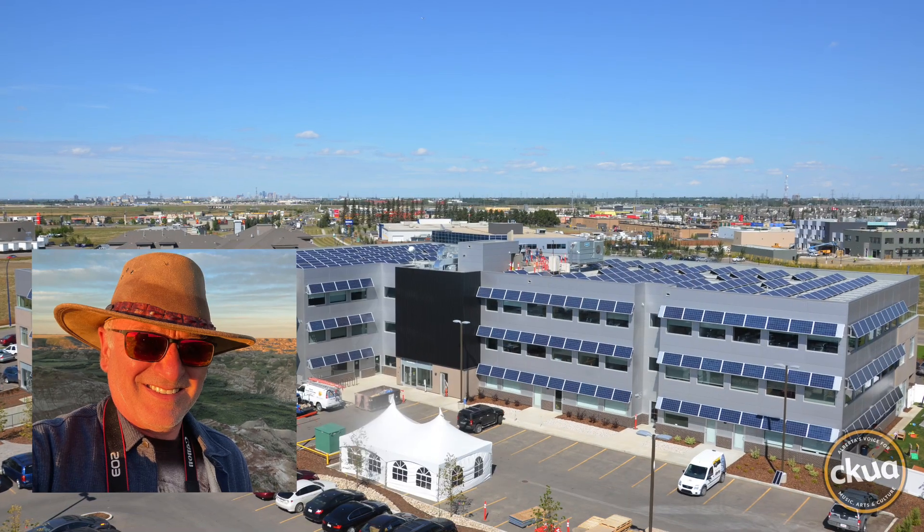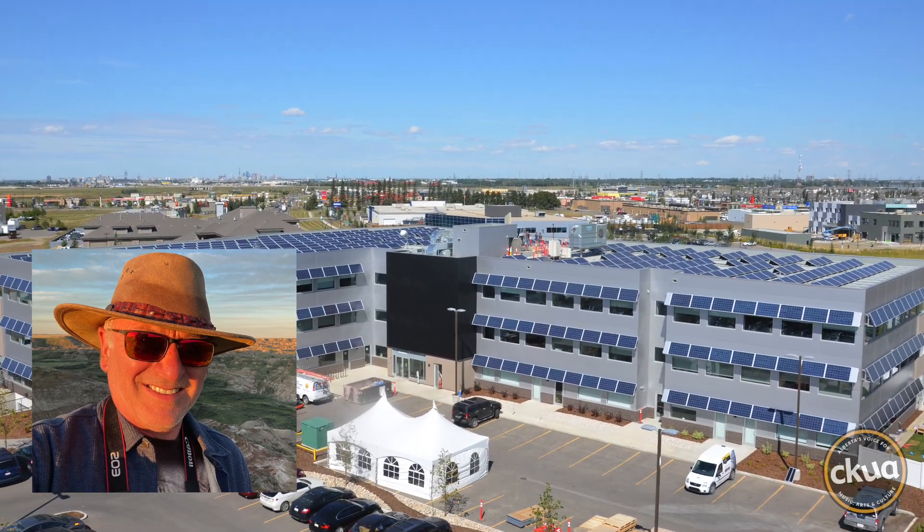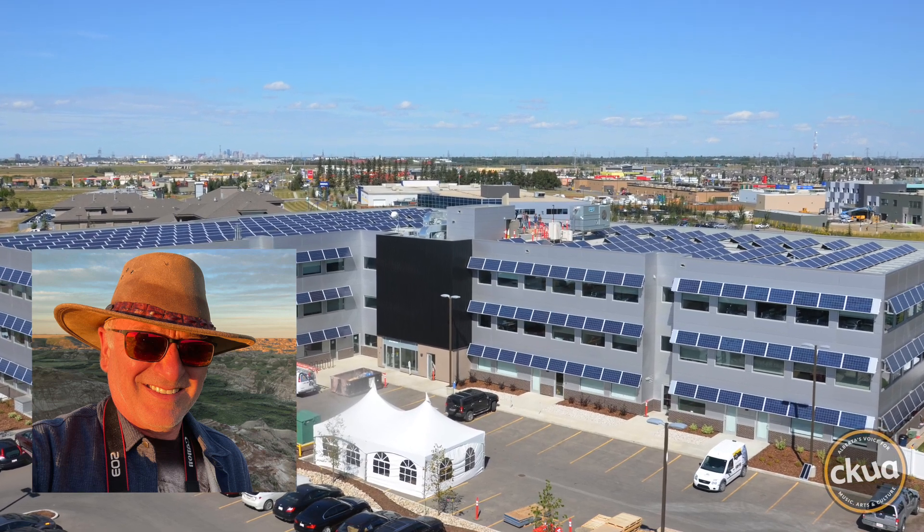Skyfire ran the numbers to figure out how to account for all of the emissions in the life cycle of a solar project. For the average solar PV system, the mining, manufacturing, and upstream emissions, including the construction, represents about a ton per kilowatt of solar installed — a ton of CO2 per kilowatt of solar installed.